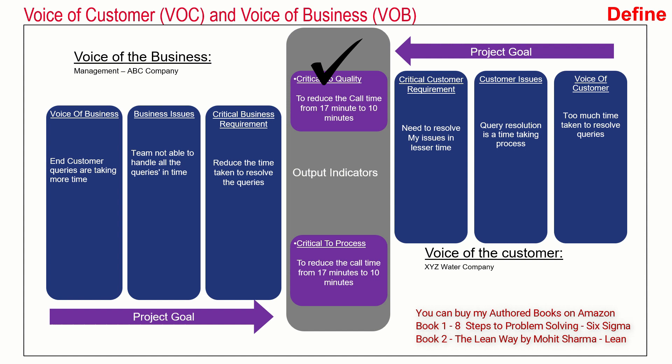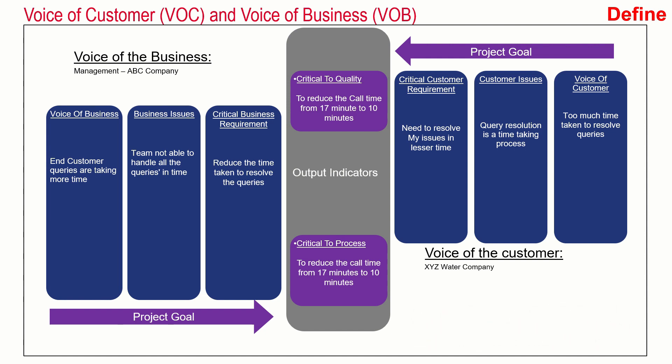The goal was to reduce call time from 17 minutes to 10 minutes. When they heard the business voice, business was also saying the same thing — end customer queries are taking too much time to be resolved. The business issue was that the team is not able to handle all the queries in time, and the critical business requirement was to reduce the call cycle time from 17 minutes to 10 minutes. When both the customer and business requirements are the same, a project is initiated.